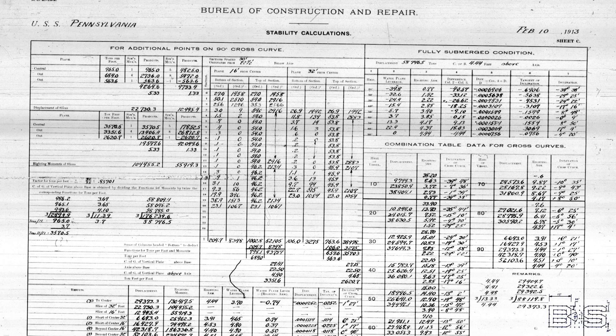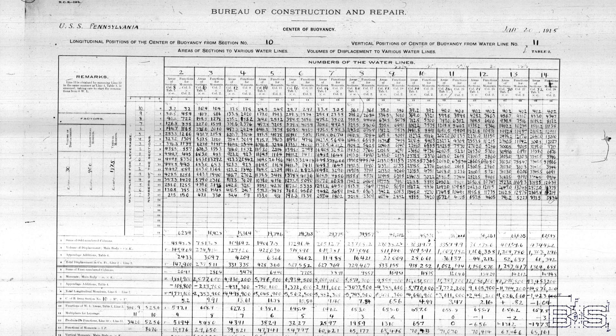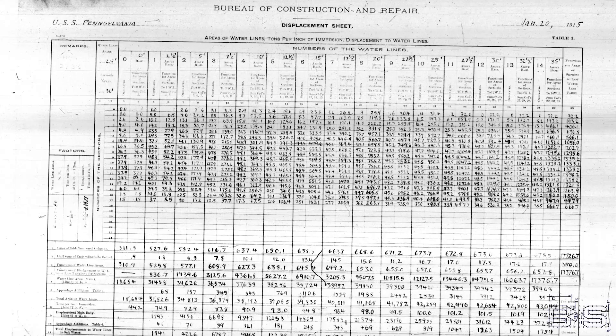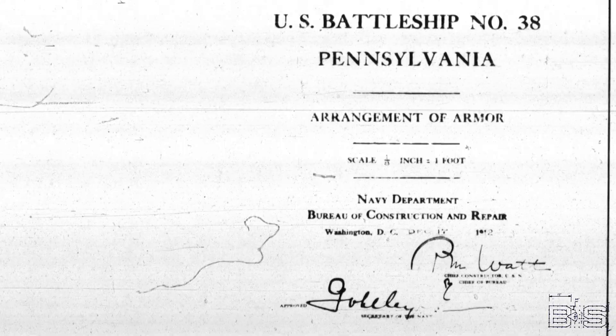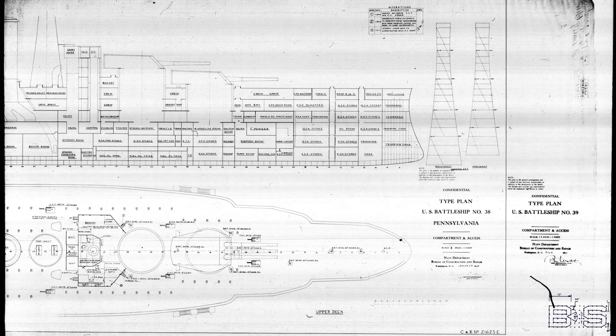Once the scheme is chosen, it's back to CNR to come up with the rest of the preliminary design. This usually involves creating a multitude of design estimates such as stability calculations, metacentric radii, center of buoyancy, displacement, and inertia calculations. CNR would draw up basic fire control equipment layouts, armor plating, plumbing, floors, and compartment access diagrams.